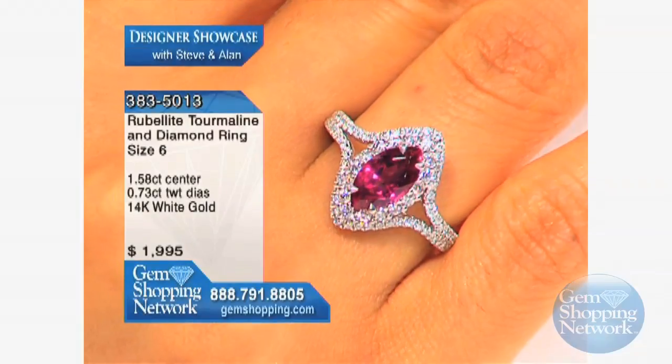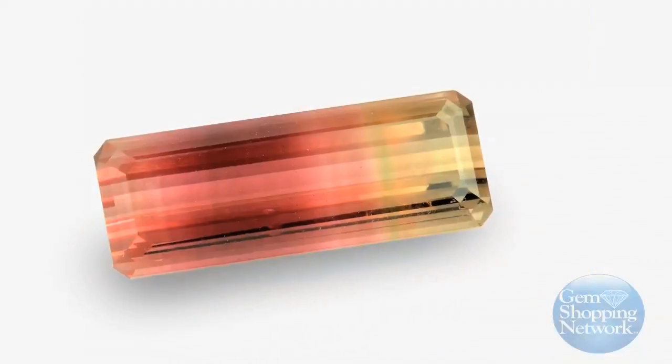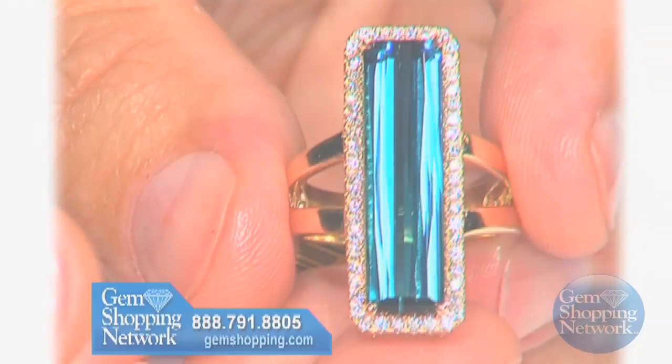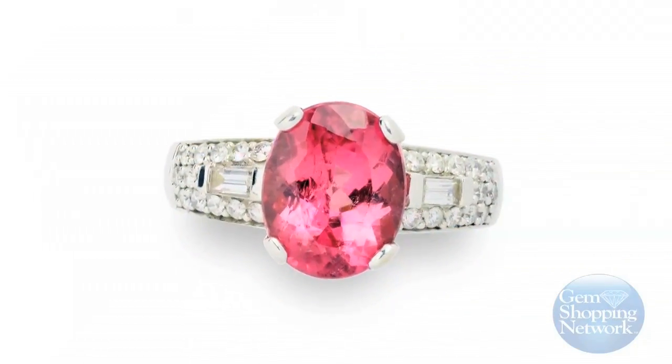Gems Shopping Network carries a variety of colorful tourmalines from pink and rubelite, all the way to bicolor, indigolite, and copper-bearing tourmalines. Tune in and discover your favorite tourmaline today.